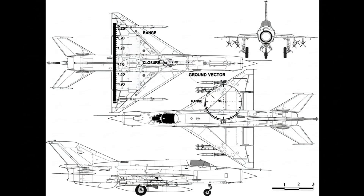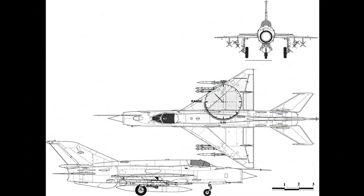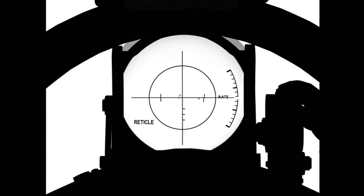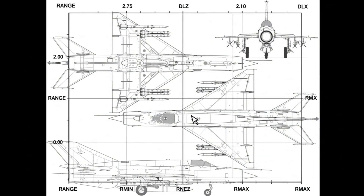Radar scans a narrow beam; returns paint range and closure. Limited modes still guide the intercept; ground vectors finish the picture. The gyro sight projects the reticle; lead grows with rate. The pilot flies the pipper through the target with short bursts.